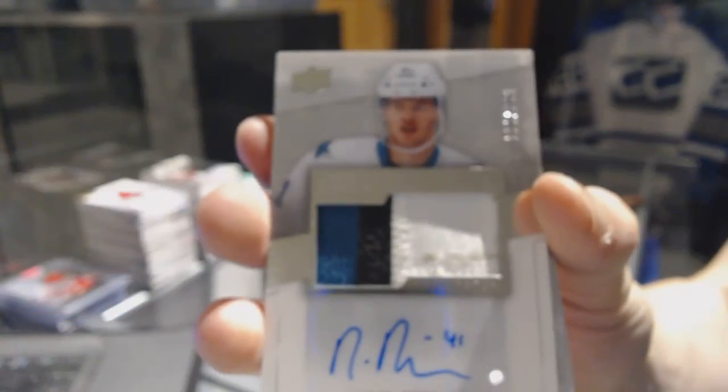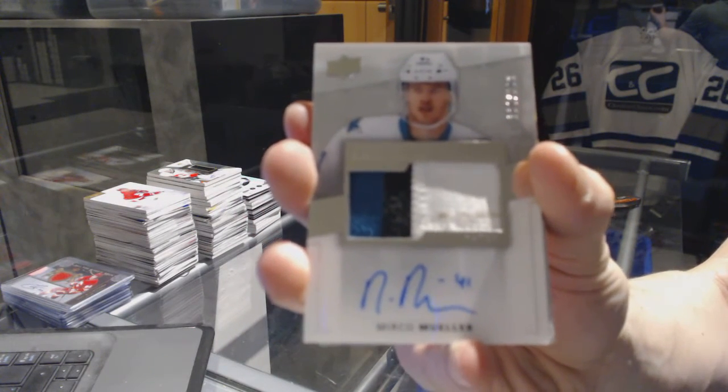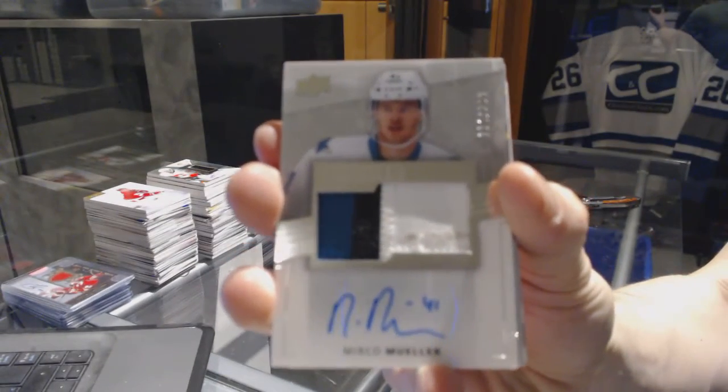We've got a three-color rookie patch numbered out of 299 for the San Jose Sharks, Mirko Muller.